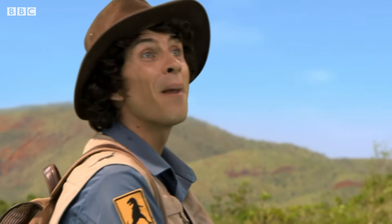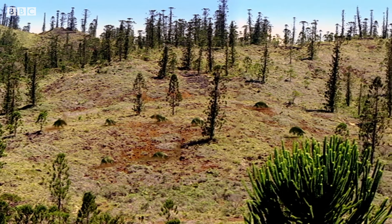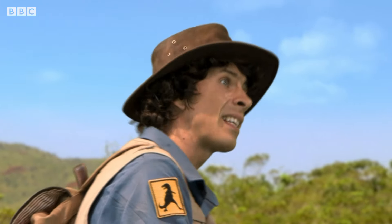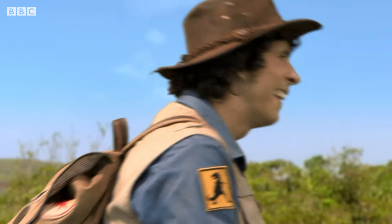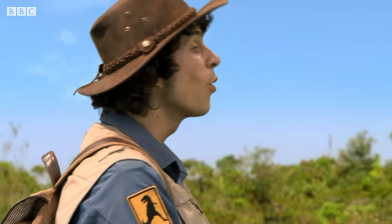And look at this amazing view! There was no grass in the time of the early dinosaurs, but there was still some fantastic greenery. There's nothing like being in the countryside millions of years before any noisy traffic.